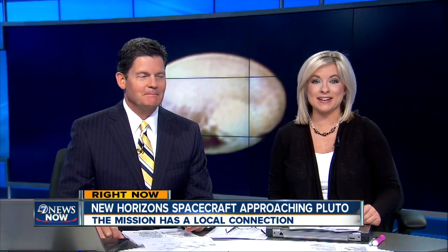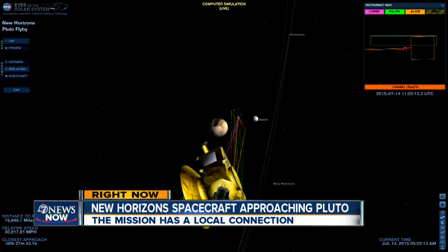After nine and a half years and three billion miles of travel, a NASA spacecraft is about to make history. In less than an hour, the New Horizons spacecraft will zoom past Pluto, approximately 7,800 miles from the surface.